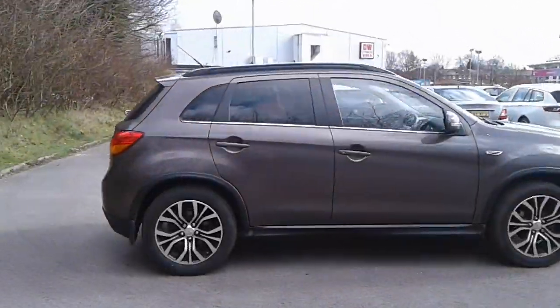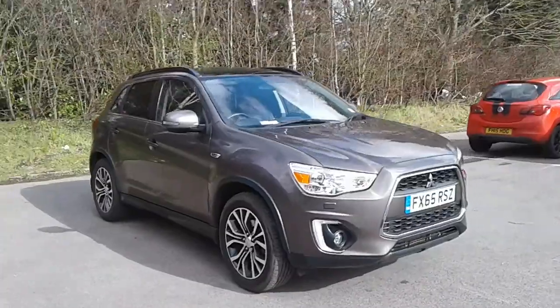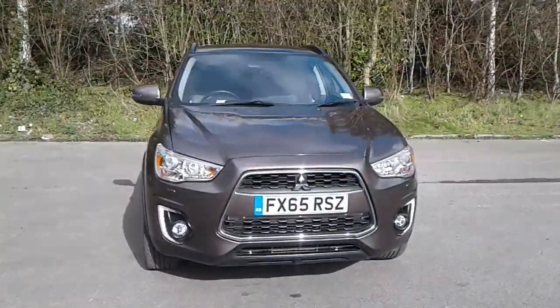And there we have the 65 plate Mitsubishi ASX. To arrange a viewing or book a test drive, please contact Pentagon Lincoln at Tritton Road.